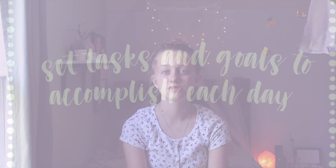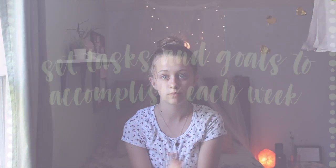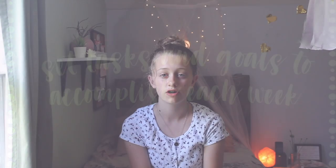My next tip is to have certain tasks and goals to accomplish each day. Every morning, wake up, have a list of everything you need to get done, and just check them off when you finish. This also goes for maybe each Sunday night — make a list of what you're going to do each day of the week, and this will help you stay on task.